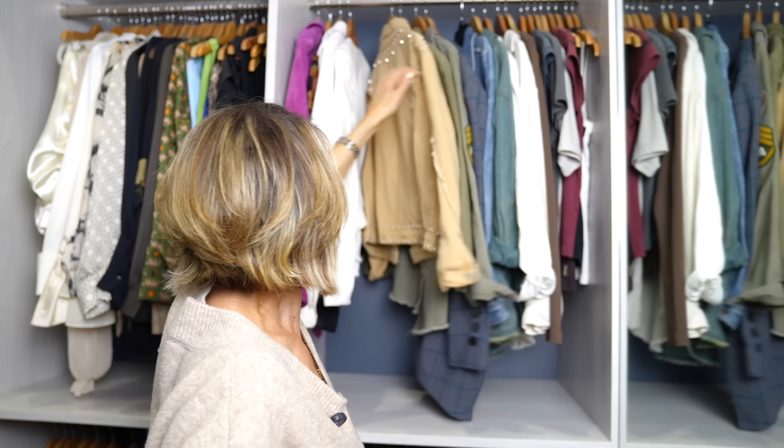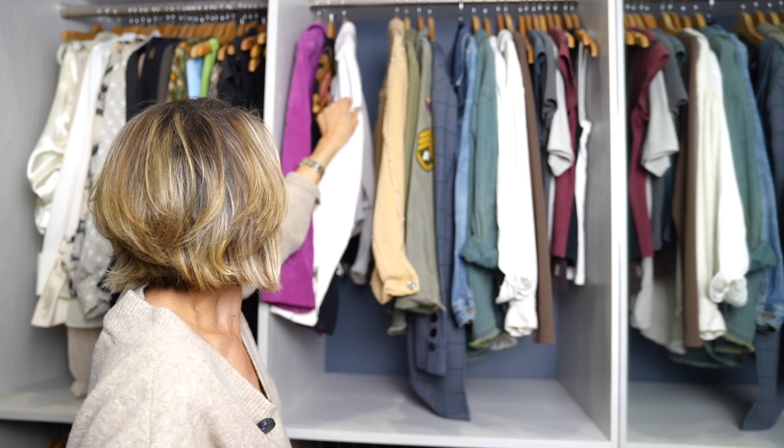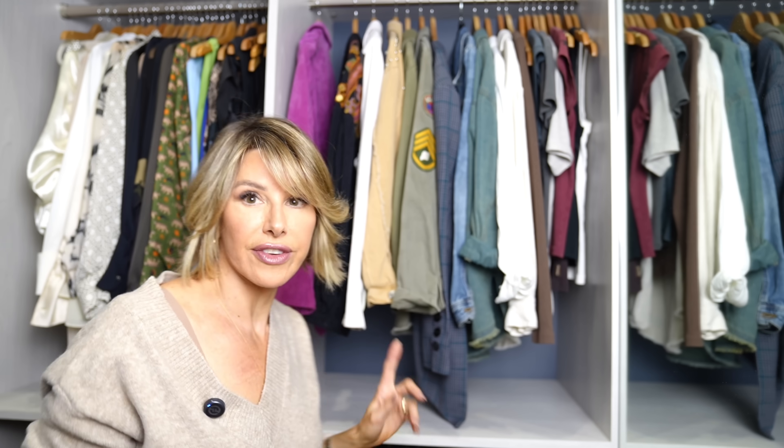These are lighter-weight jackets that I've already started bringing down here. This one I don't wear much, so it's going to make its way out. A lot of this stuff's going to move, and I've got one more section to go through as well — silk blouses — and I'll offer my suggestions with that too.